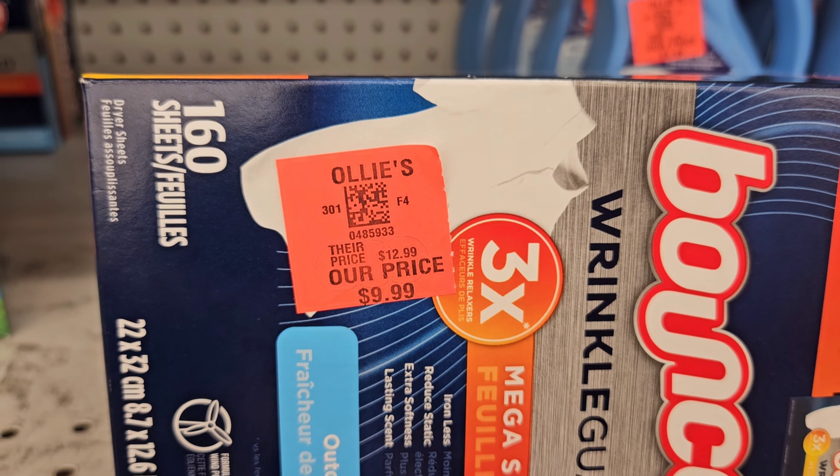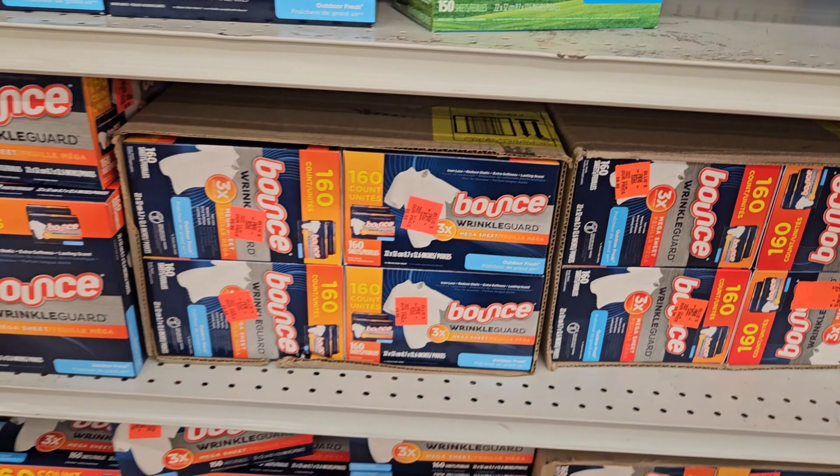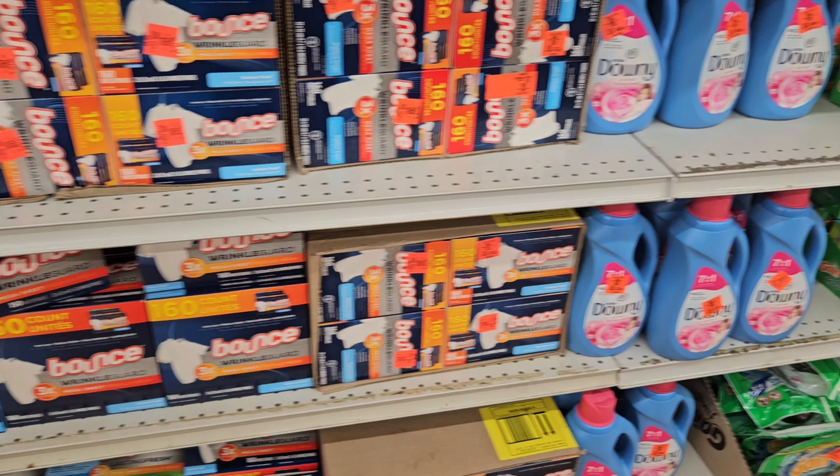Y'all make sure to check this out at your local Ollie's. I love me some Ollie's — what about you? Let me know in the comments what you think about Ollie's.